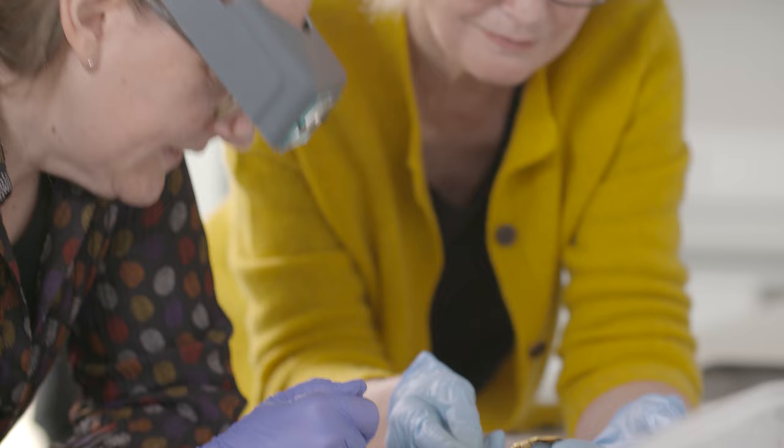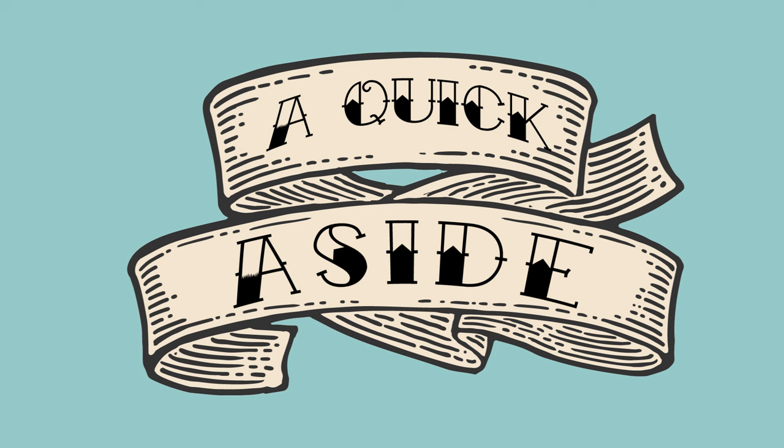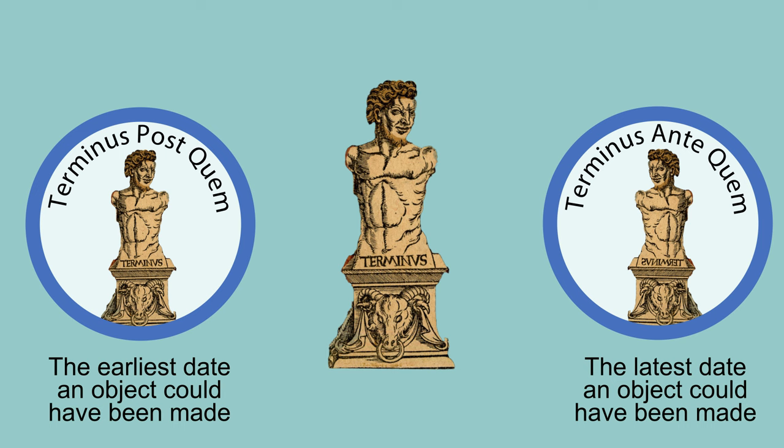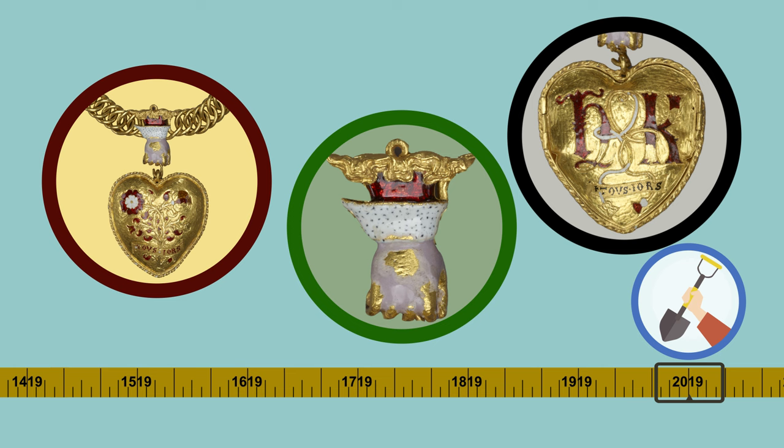Before we carry on, we need to introduce a concept that archaeologists use to work out the date of an object. It involves identifying something we call terminus dates — a terminus post quem, the earliest possible date an object could have been made, and a terminus ante quem, the latest possible date. Rachel's job is to use each element of the pendant to reduce the gap between the two terminus dates until she's left with the smallest plausible period of time that the pendant could have been made in.